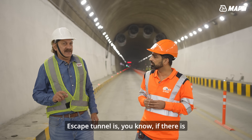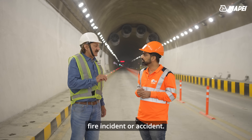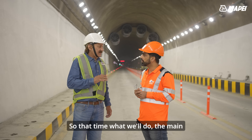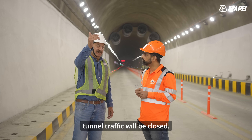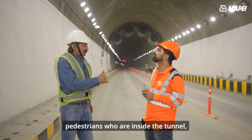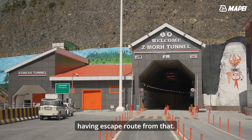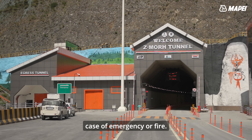The escape tunnel is designed so that in the event of any emergency, fire incident, or accident, the main tunnel traffic will be closed. The traffic inside the tunnel and pedestrians who are inside will have an escape route available, and it will be used only in case of emergency or fire.